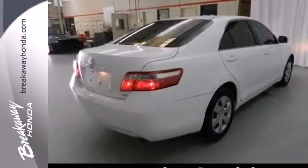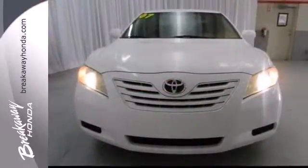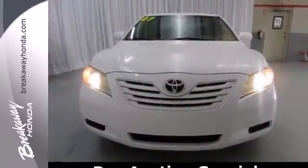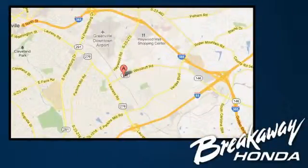This stylish midsize sedan offers Toyota quality, spacious accommodations, and a long list of features. See it for yourself today. Call, click, or stop in today. We're conveniently located at 330 Woodruff Road in Greenville, South Carolina.